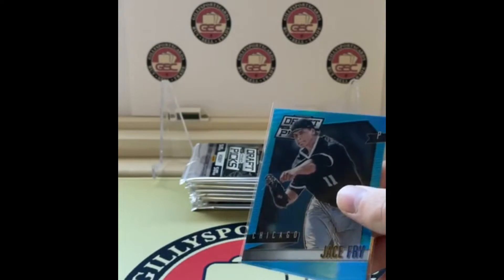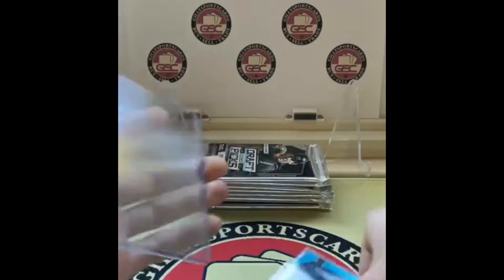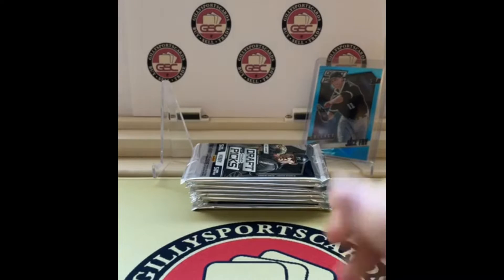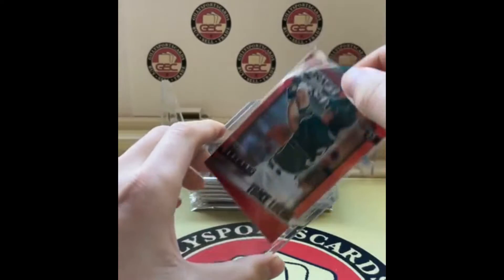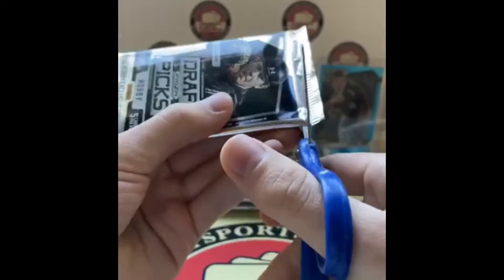Actually, while I'm at it, I might as well top load these. There we go. So that's our first numbered card — we'll leave that in the back until we get some nicer pulls. And let me sleeve that Flaherty while I'm at it. We like color — we definitely like color.